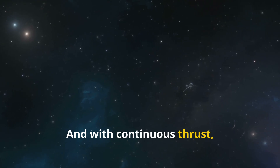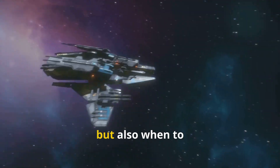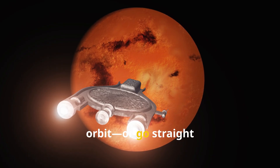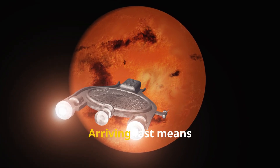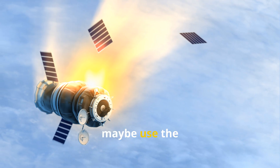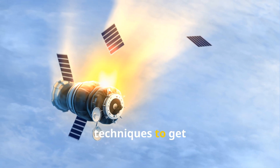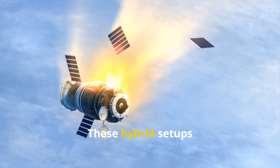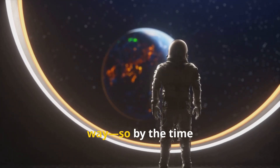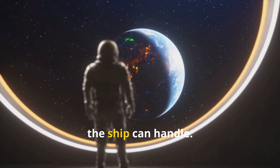With continuous thrust, navigation and control get a lot more interesting. It's not just about where you're pointing the ship, but also when to dial up or down the power to make sure you hit Mars orbit, or go straight in, just right. Arriving fast means you're coming in hot — literally. So you need to slow down, maybe use the atmosphere to help, or fire the engines to brake. These hybrid setups can arrive moving quick, tilt their engines, and bleed off speed in a controlled way, so by the time you're ready to land or go into orbit, you're not pushing the limits of what the ship can handle.